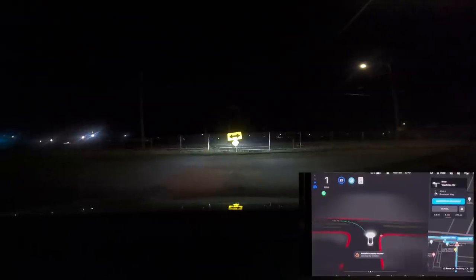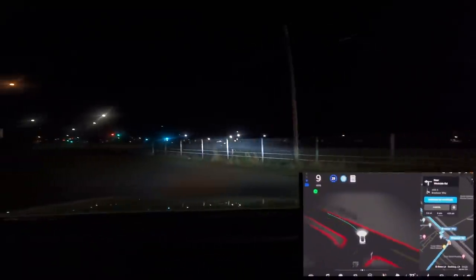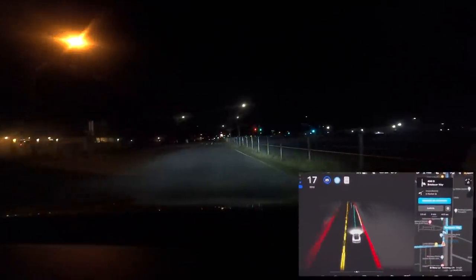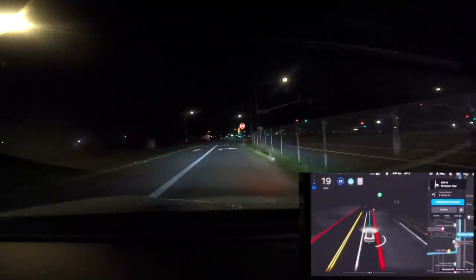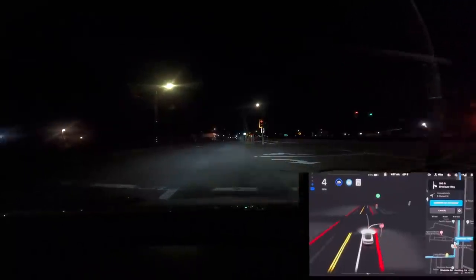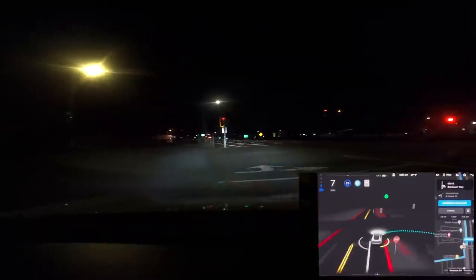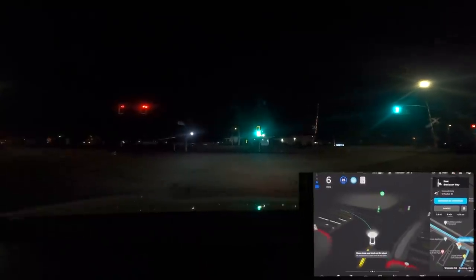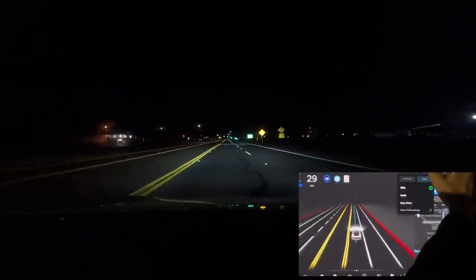This is the first morning I got FSD Beta 10.4, driving to work at night around 3:30 to 4 o'clock in the morning. This is the intersection from my very first video where I let the car go through the red light. The car is stopping at the stop sign and then wanting to make a right turn, but it wanted to go through the red light once again. I had to intervene and put my foot on the brake. The light turned green immediately after, so it probably would have been safe, but it was still going through the red light, so I sent that over to Tesla.